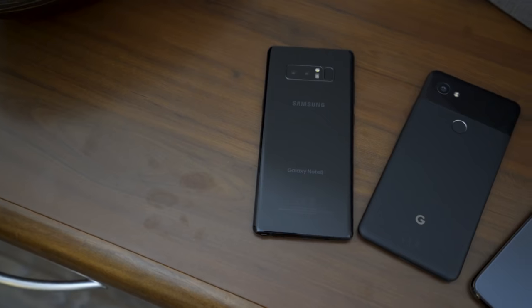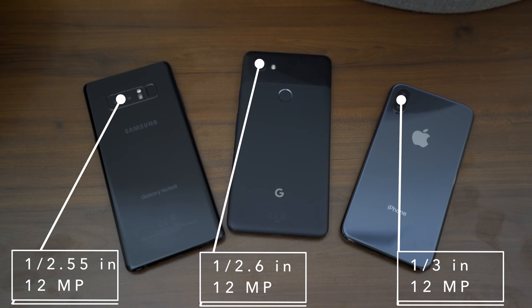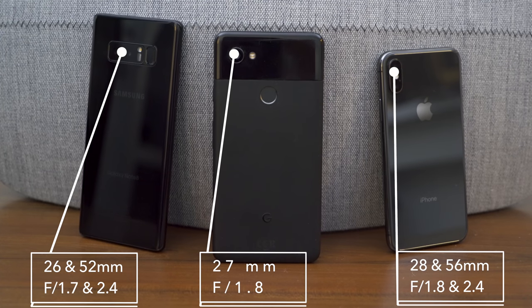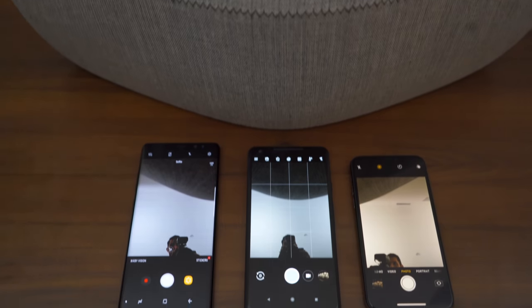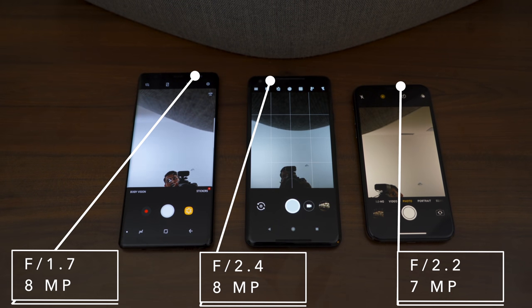On paper, we almost have a winner — it's the Note 8. It's got the largest sensor, 1/2.55 inch, compared to Pixel's 1/2.6 and iPhone X's 1/3 inch sensor. It's also got the largest pixels to let in the light, and the widest lens at 26mm compared to 27mm on Pixel and 28mm on iPhone at 35mm equivalence. It has also got the largest aperture at f1.7 compared to f1.8 on iPhone and Pixel, and even the widest aperture in its front lens at f1.7 compared to f2.4 for Pixel and f2.2 for iPhone, even though Pixel there has the largest sensor.